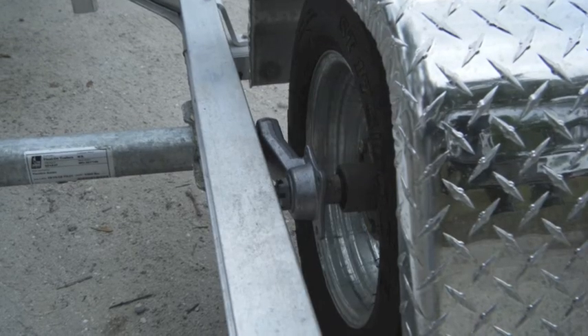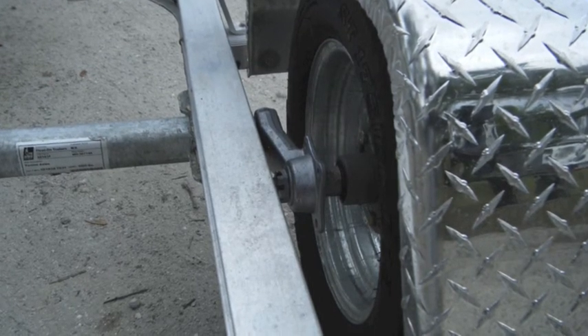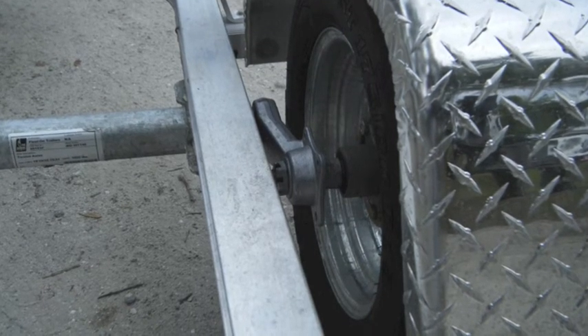As Float On makes trailers for the marine industry, all of the equipment, hardware, attachments, and fasteners are all marine-grade, including the torsion axle, hubs, and all attachment hardware.